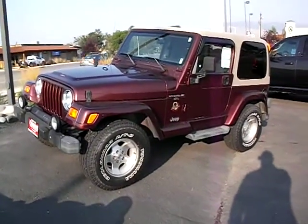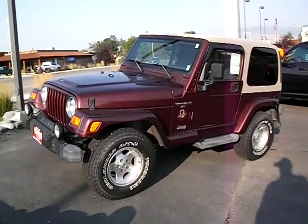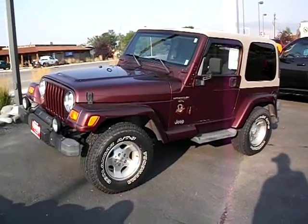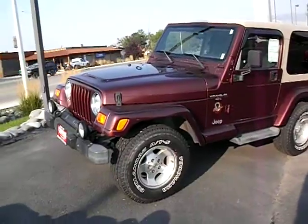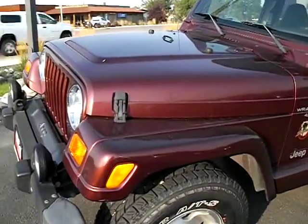Good morning guys. Here we have a 2001 Jeep Wrangler Sahara, just right about 92,000 miles on the vehicle. Great little shape, great runner, ready for doing some off-road.